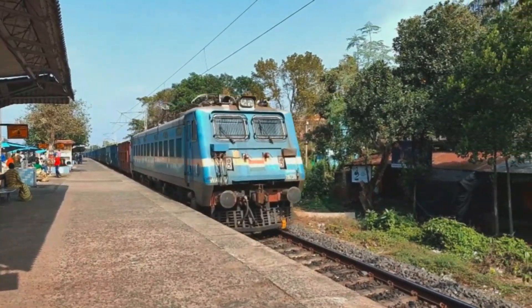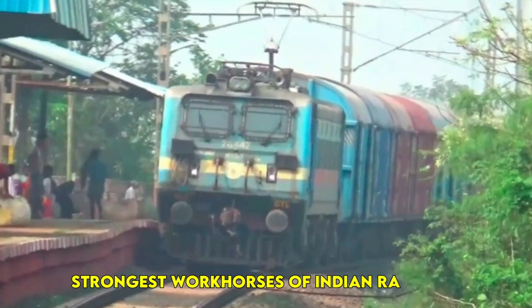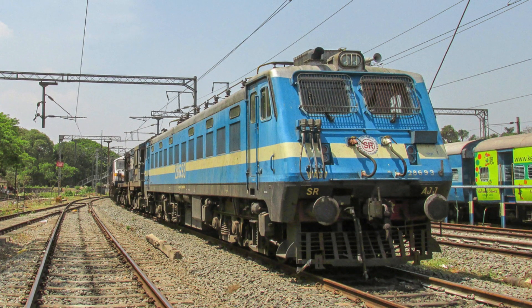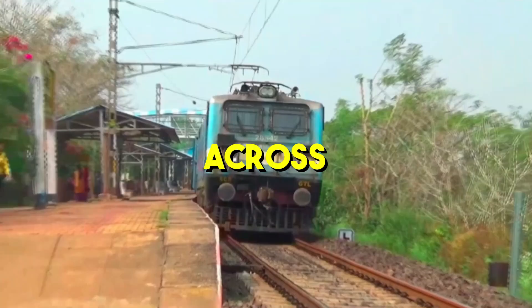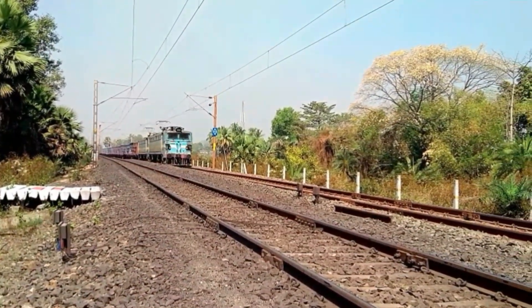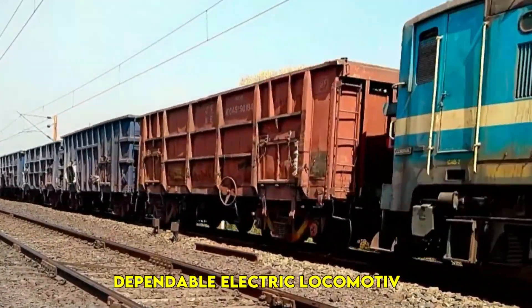Did you know that the WAG-7 locomotive is one of the strongest workhorses of Indian railways? It is powerful, reliable and plays a key role in transporting heavy freight across the country. This locomotive has been serving the nation for decades and is still considered one of the most dependable electric locomotives.